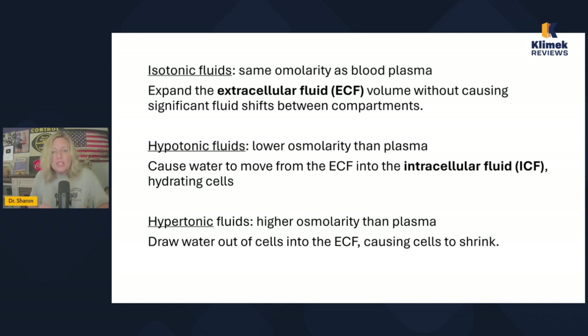Then there are hypotonic solutions. These have a lower osmolarity than plasma, so they cause water to move from the extracellular fluid — which means the plasma — into the intracellular fluid. So it blows up the cells. Hypotonic solutions expand the cells. The only time we really want to give a hypotonic solution is when we have intracellular dehydration — we want to shift more fluid than normal into the cell.